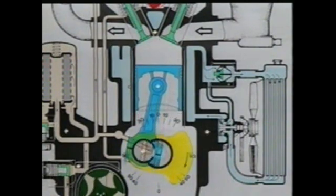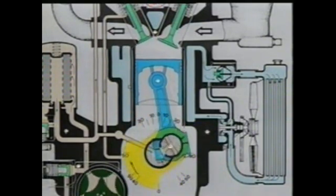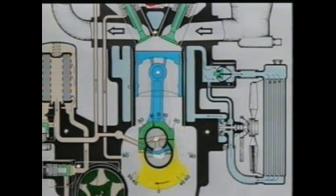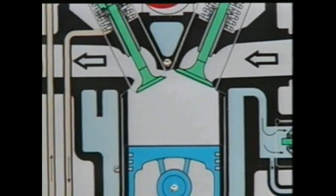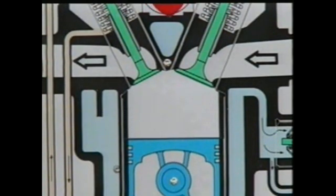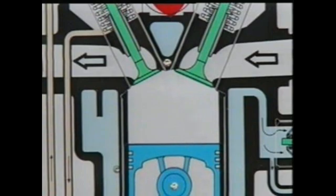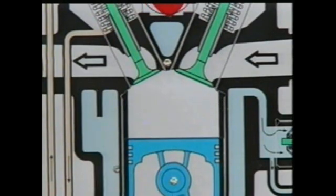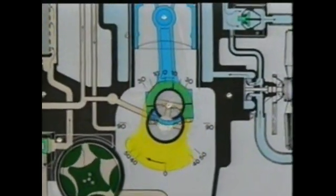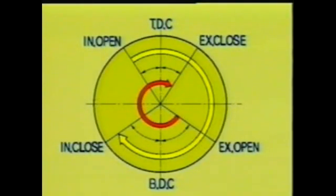The valves of the four-stroke engine make sure that mixture intake and post-combustion gas exhaust are affected with precision. The timing of their opening and closing is referred to as valve timing. In an actual engine, valve timing is slightly different from the times when the piston reaches TDC and BDC. This is due to the inertia of the mixture and exhaust gases in order to improve engine efficiency. The four-stroke valve timing diagram shows at which angle of rotation of the crankshaft the valves are opened and closed, demonstrating when intake, compression, combustion, and exhaust occur.